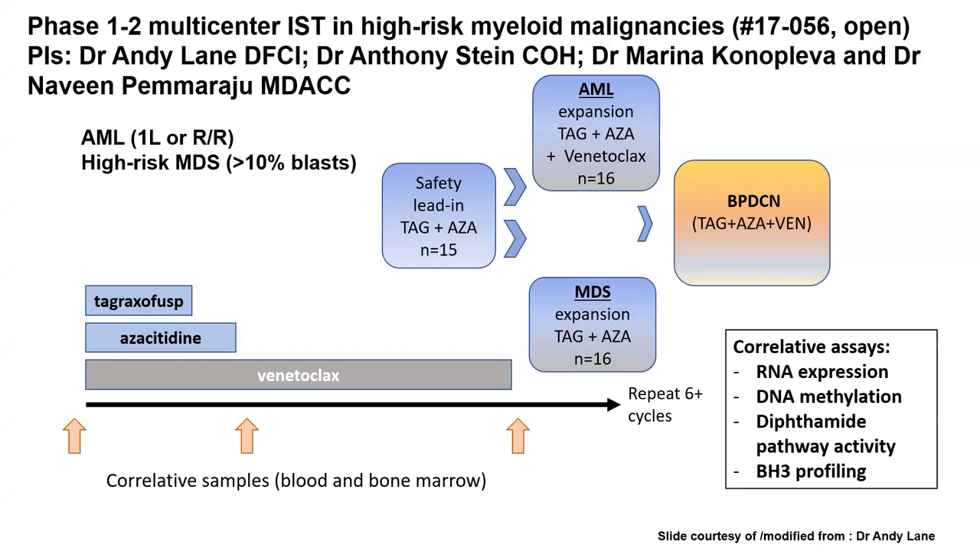How do we put all this together? I think the future of the field is in total therapy — triplets, quadruplets — in such an aggressive refractory disease, meaning using all of our best agents up front to prevent relapse, like in multiple myeloma and AML. One trial we're doing is the TAG-AZA-Ven experience open at MD Anderson, Dana-Farber, and City of Hope, with arms for AML, MDS, and BPDCN. With nice correlative studies, we hope to offer this triplet to patients, and the trial is open and enrolling at our center.